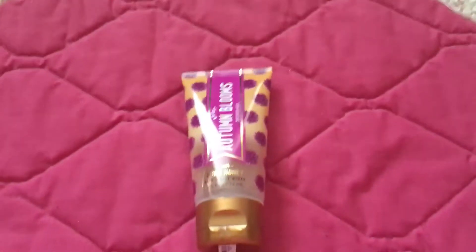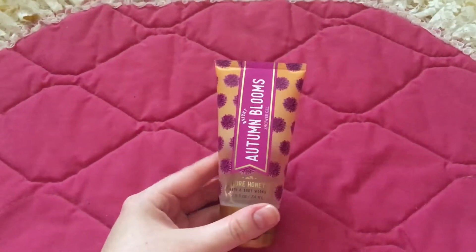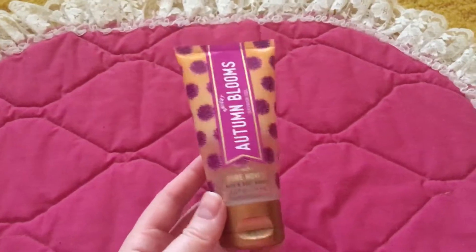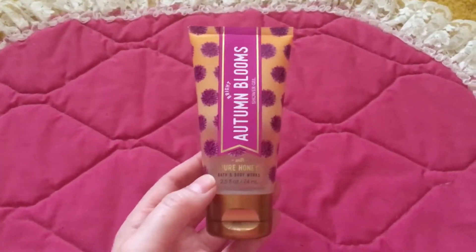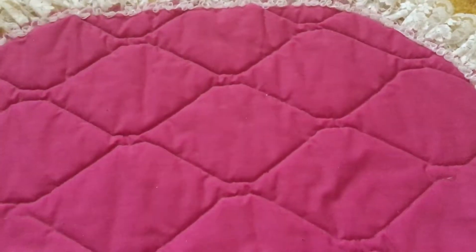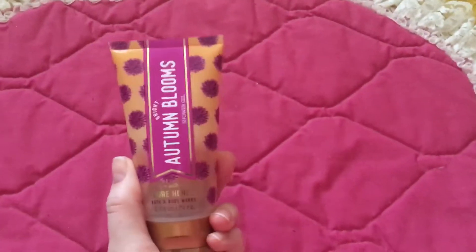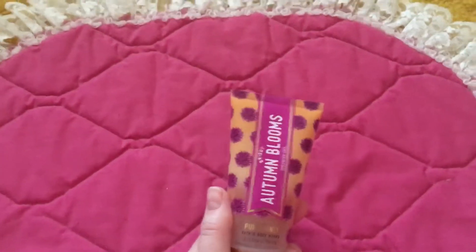Hey everyone, product of the week this week is also an empty, but it is this Bright Autumn Blooms shower gel by Bath and Body Works with pure honey. I absolutely love this — it was six dollars. I really want a full size because you could smell this even outside of the bathroom and it lathered really well.